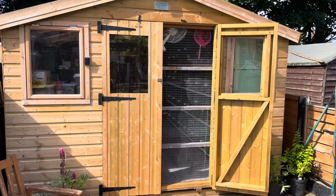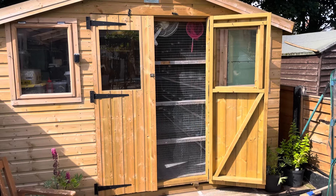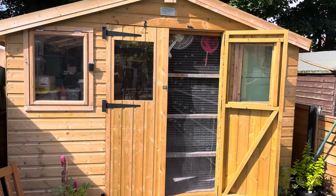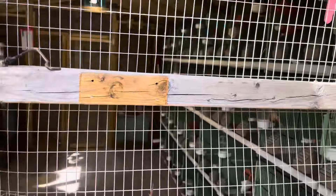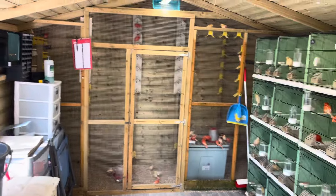Hi everyone, welcome back to a new video in Phillip's Bird Room. Sorry for the long wait for the video, it's been a really busy time. As you can see, we've got a new shed, and the breeding season has just been up and down.